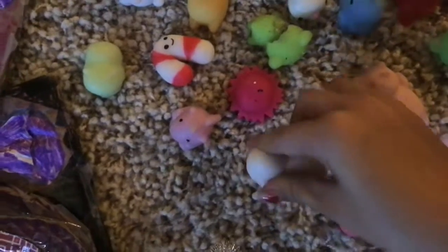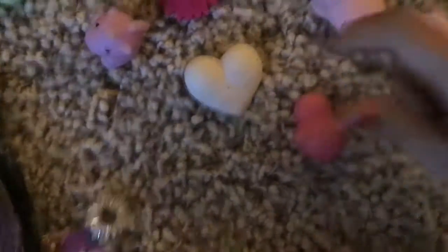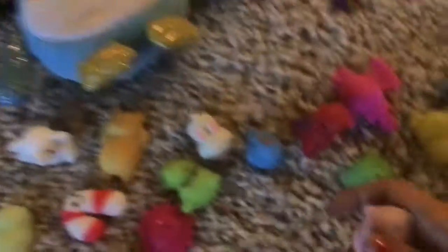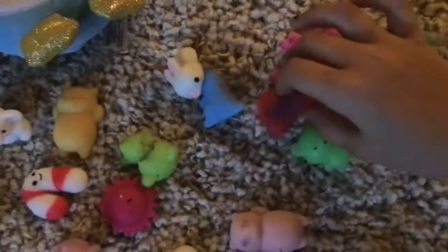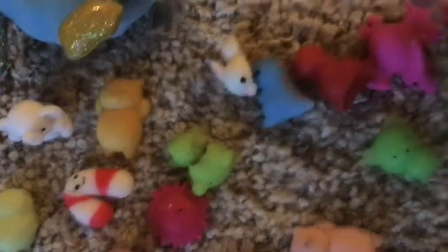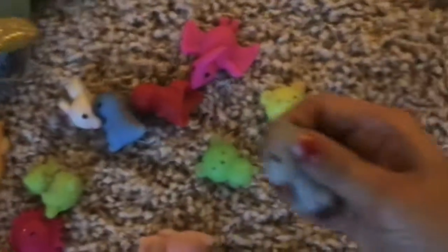I have this white heart one, and I have an acupressure ring too. I have this pig one, this unicorn one, this other unicorn one, a cat one with no eyes, a blue dinosaur one, a red dinosaur one, another pink dinosaur one, a dragon, a koala, and a twin koala.